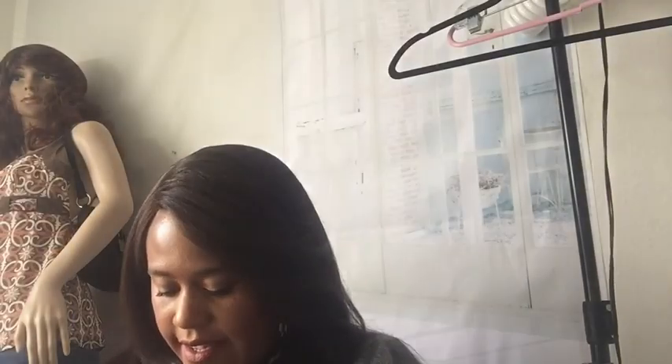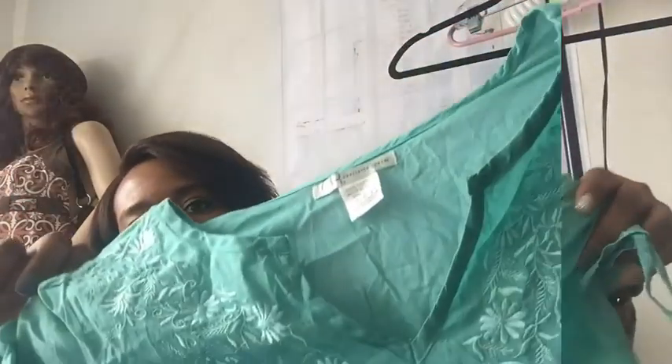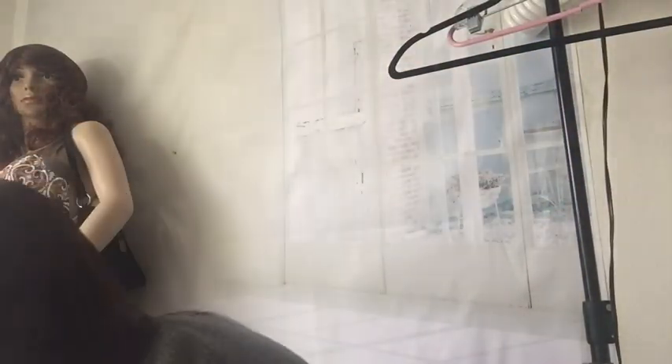Next piece — this is Charlotte Russe. Just a cute little short sleeve tunic blouse, little V-neck, with nice embroidery. I got a lot of Charlotte Russe in this batch.